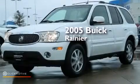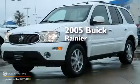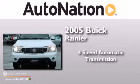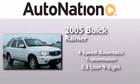This is a 2005 Buick Rainier. This SUV has a 4-speed automatic transmission, a 5.3-liter V8, and all-wheel drive.